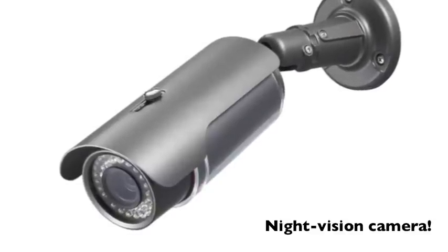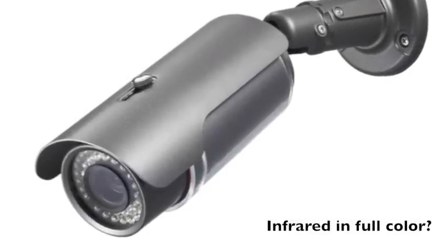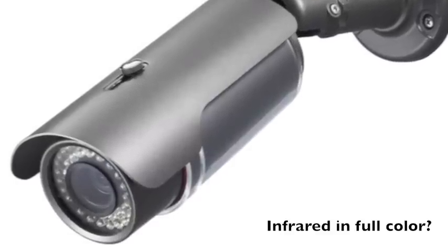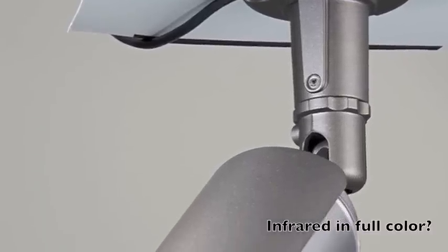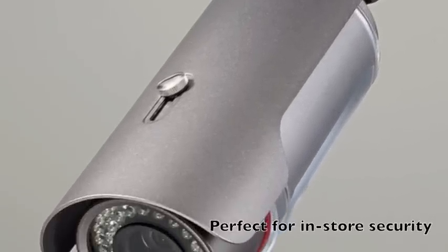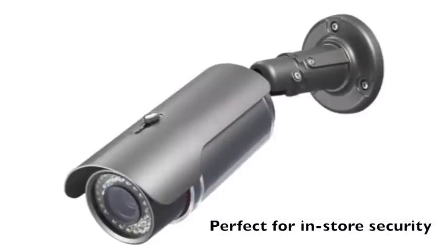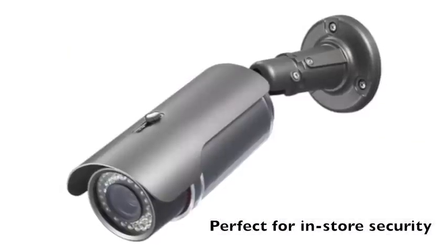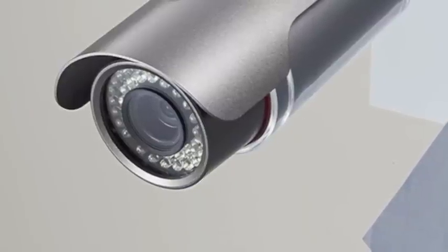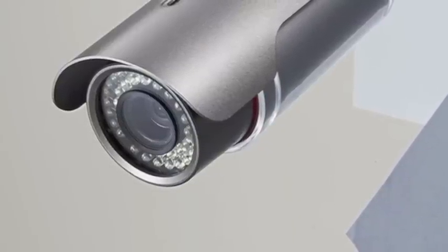The big deal about this camera is that it does infrared in full color. Infrared in full color? Exactly. So we're used to sort of the greenish infrared images — not this one. This one does full color. This is going to be very useful for police. It could be motion activated, or just on all the time. In zero light — so it doesn't need any ambient light to pick up. Zero light, full color, infrared, first of its kind. And we're looking at a picture of it right now.